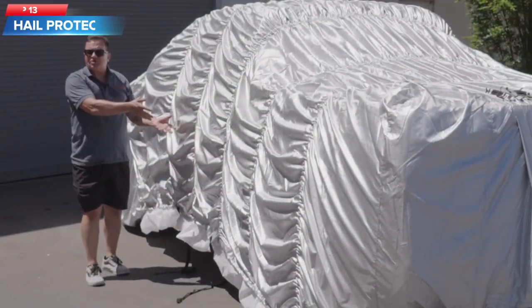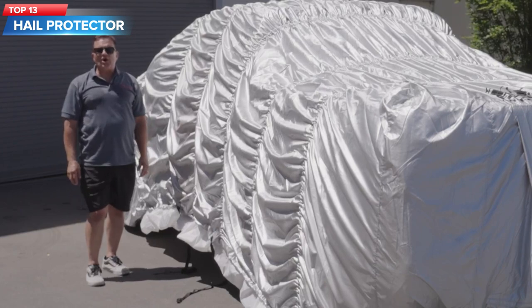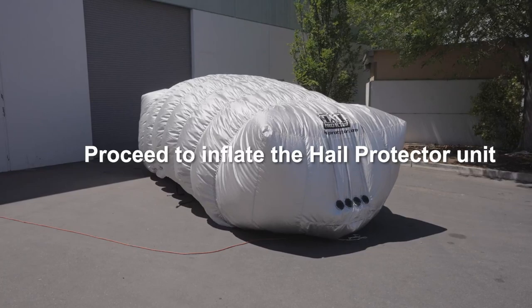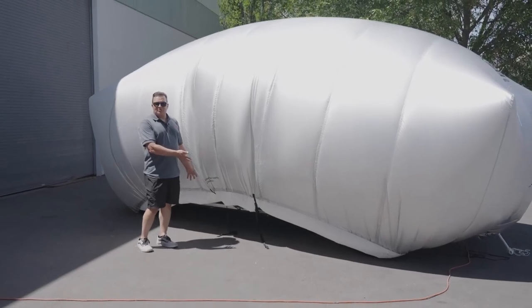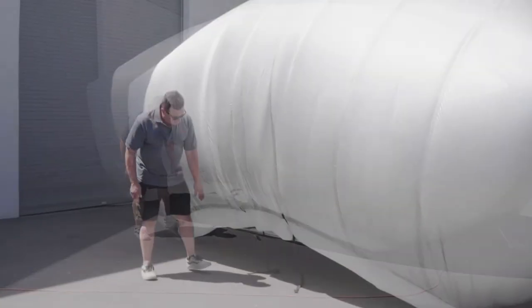Top 13: A car cover system called the Hail Protector System, which is designed to protect small cars 175 inches long or smaller from any size hail. The system includes hail forecasts and alerts, as well as a cover that can be used for traditional car cover purposes, such as protecting against UV rays and water damage.